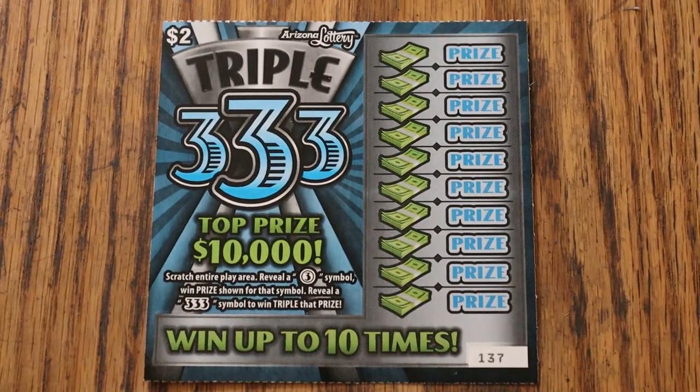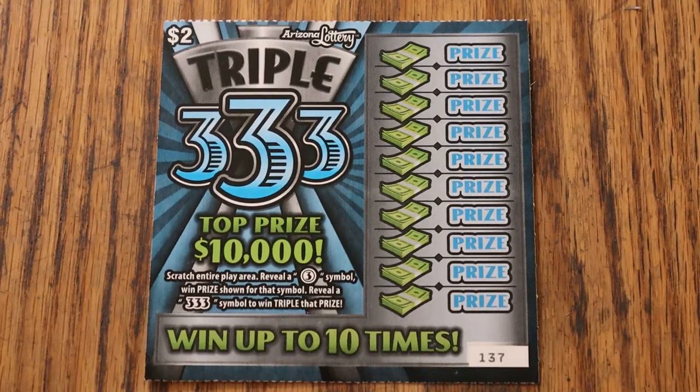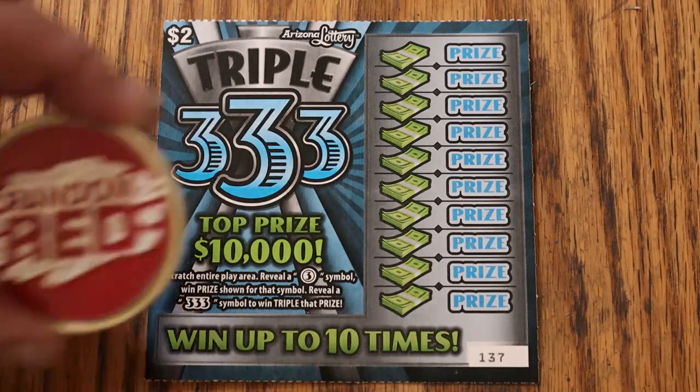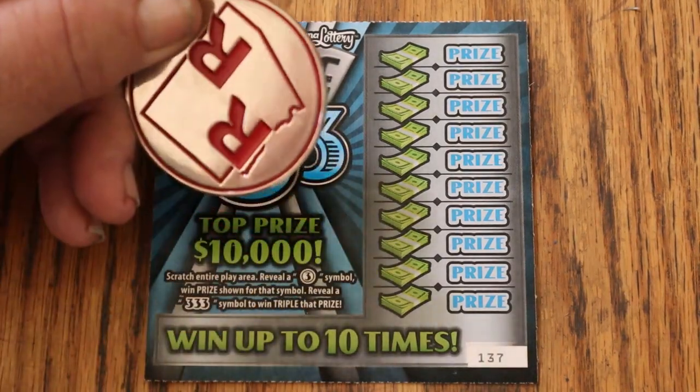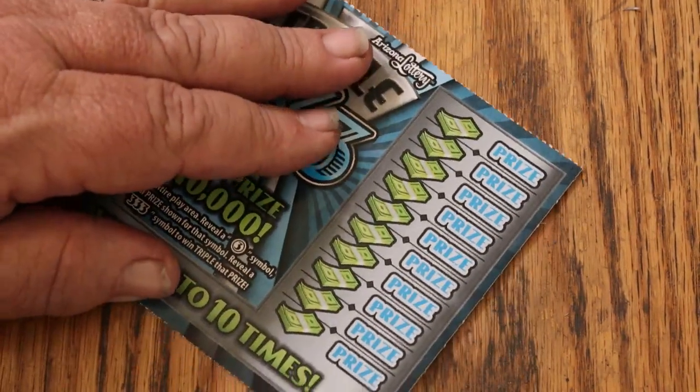I've got tickets 137 through 149 black box — 13 of them. Odds are 104.14, and the book number is 902-960. All we're doing on this thing is looking for threes. A single three gets the prize; triple three is triple the prize. We're going to use Random Reds, the big round coin for this one — Double R special. Here we go.